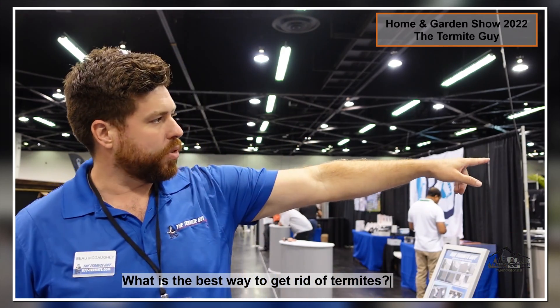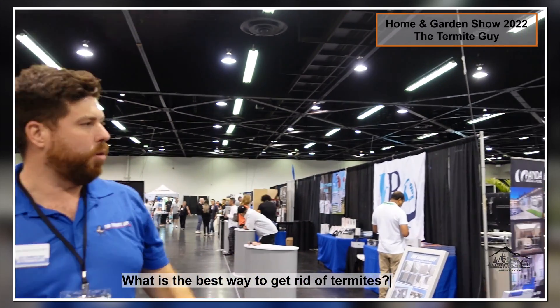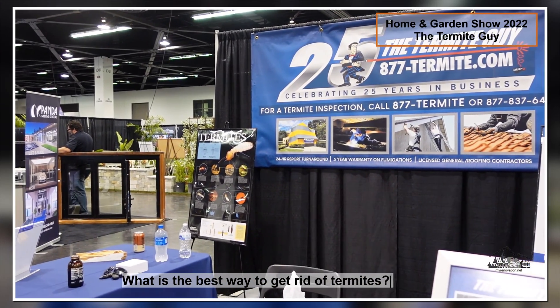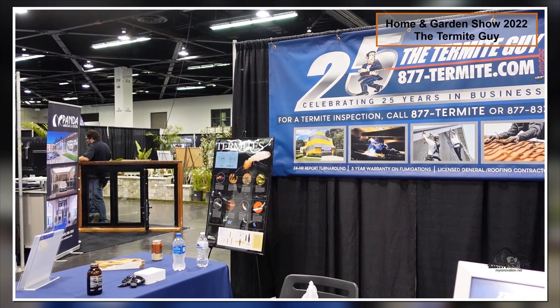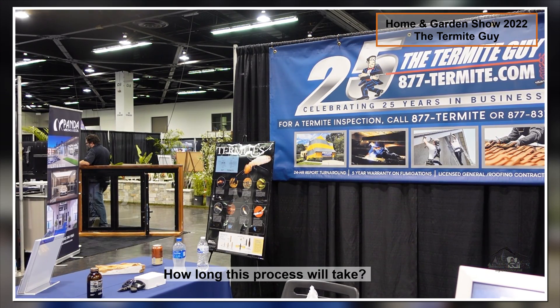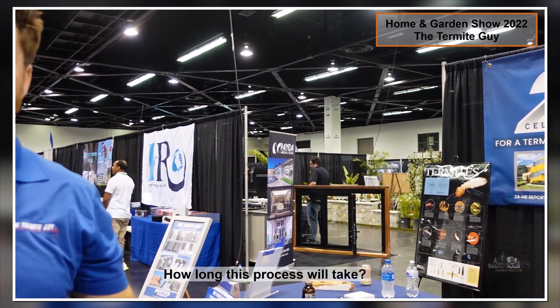We got the whole tent right over here — we cover the whole home and we shoot it with Vikane gas. We have to make sure everything is prepped ahead of time. You cover it for how long? It's only three days and two nights — you can get back in on that third day. So the first day you go up, we shoot the gas in.